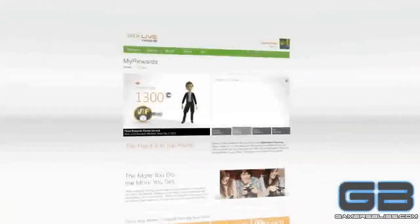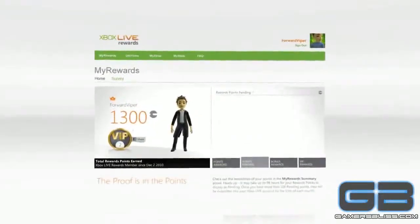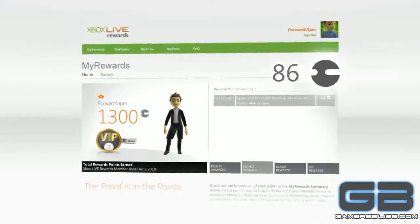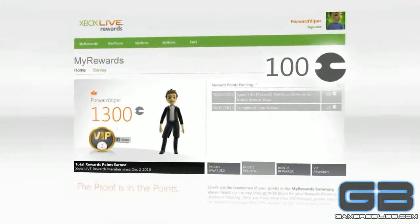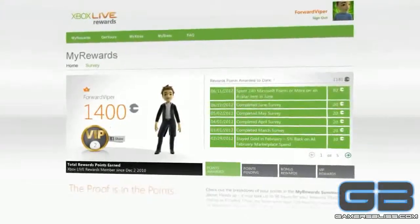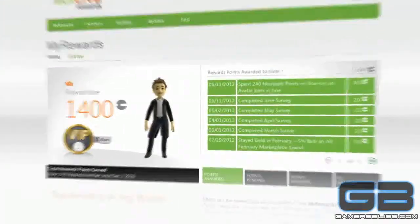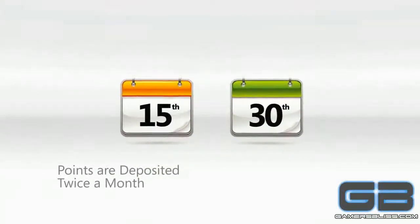Once you start earning, your rewards points will show up as pending on your My Rewards page within 96 hours. Your pending points will continue to add up until you reach 100 or more. Then, they'll automatically be deposited in your Xbox Live account within two weeks. We deposit points around the 15th and 30th of each month, so keep an eye out.